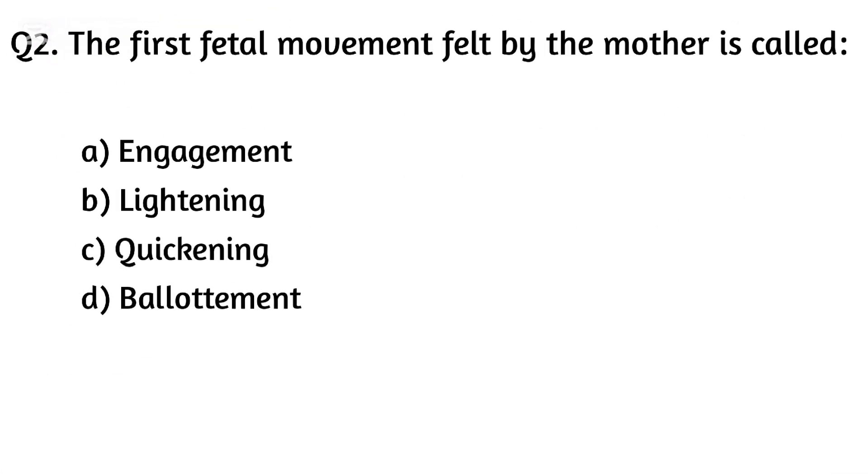Question two. The first fetal movement felt by the mother is called. The right answer is Option [answer not clearly stated].